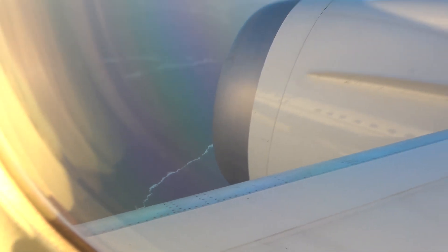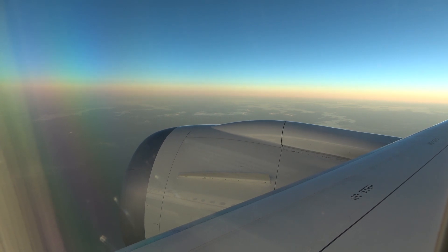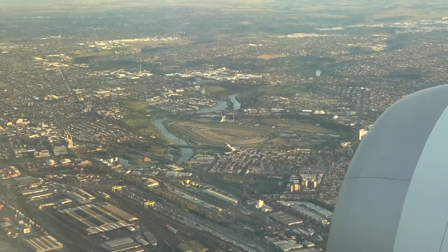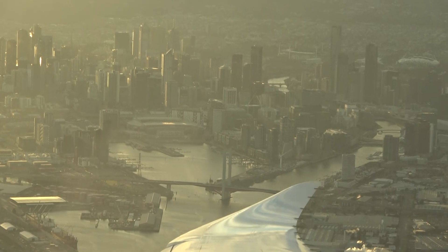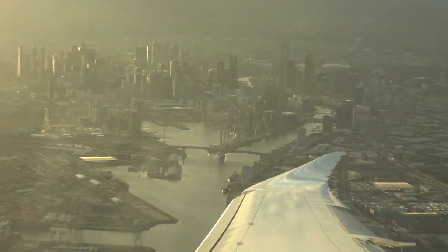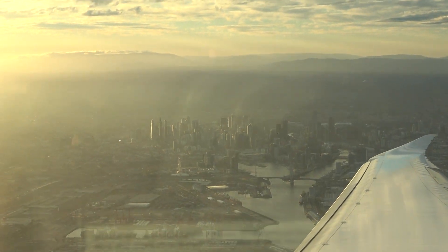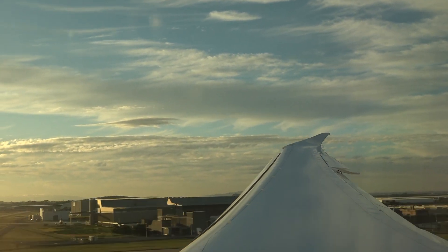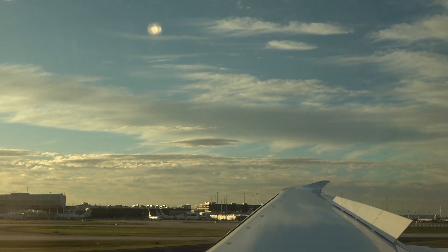So, how was the Polaris business class? Well, it was certainly a lot better than United's historical reputation. They've come a long way and they appear to be making a serious effort to improve their international product. I would say that this flight was on par or actually slightly better than the Qantas A380 business class, which I think is getting pretty tired these days. It's not quite up to the same standard as the American Airlines 1-2-1 configuration, but all in all it was an excellent flight and I have no hesitation with flying United Airlines Polaris business class again.